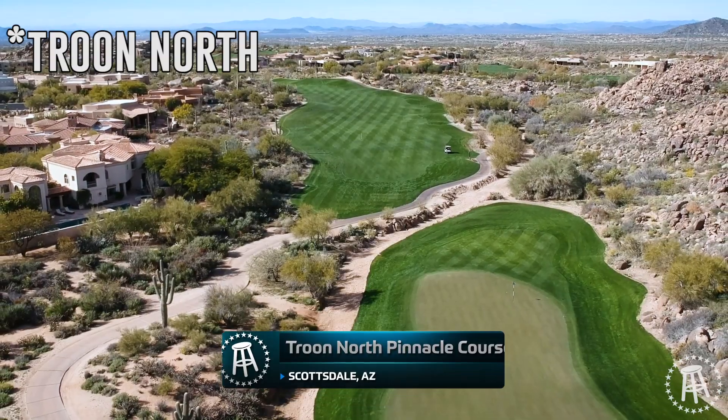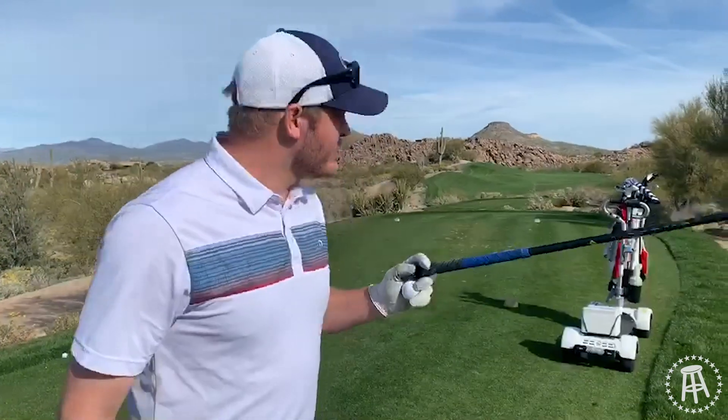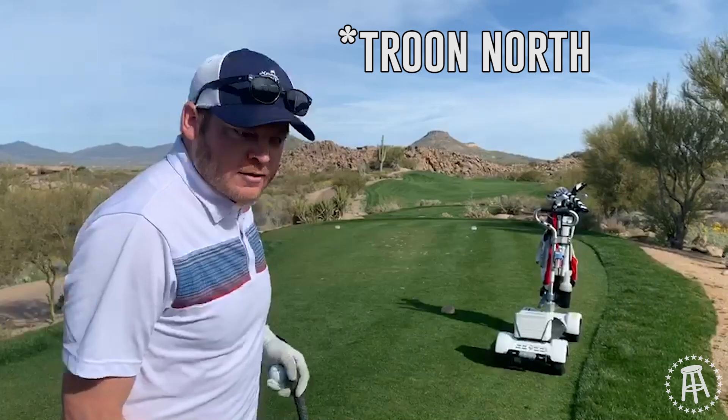Hello friends. Royal Troon — Petticle Course, 11th hole, par 5. Got the driver obviously. So Royal Troon, Scottsdale, Arizona area.